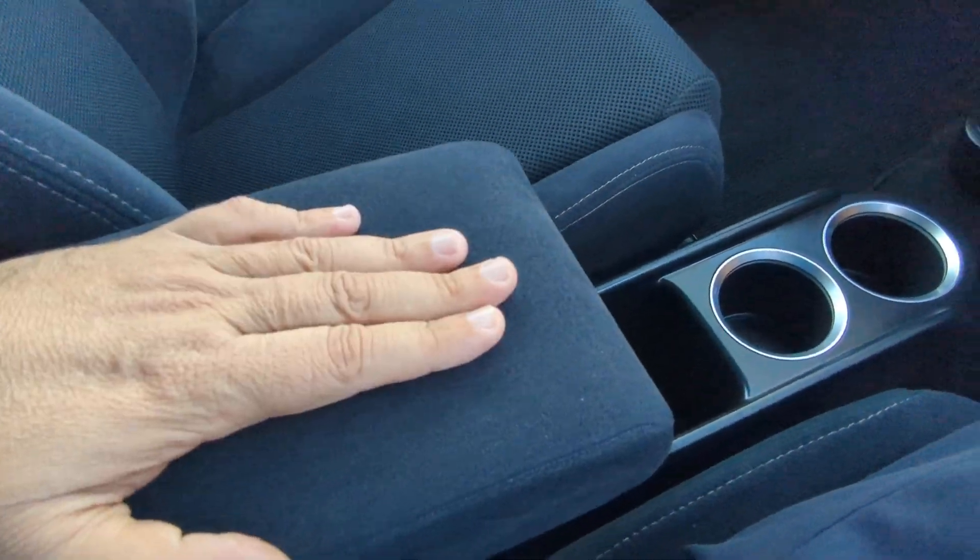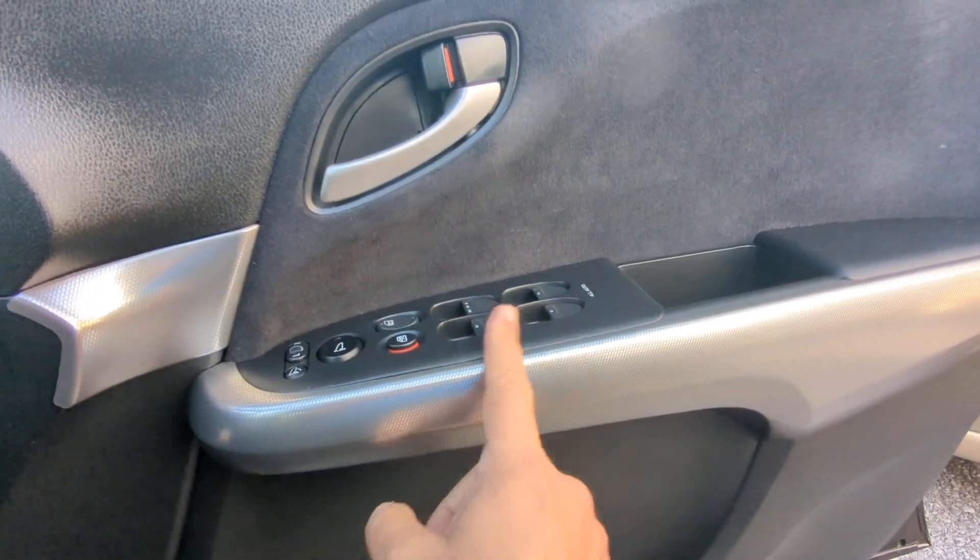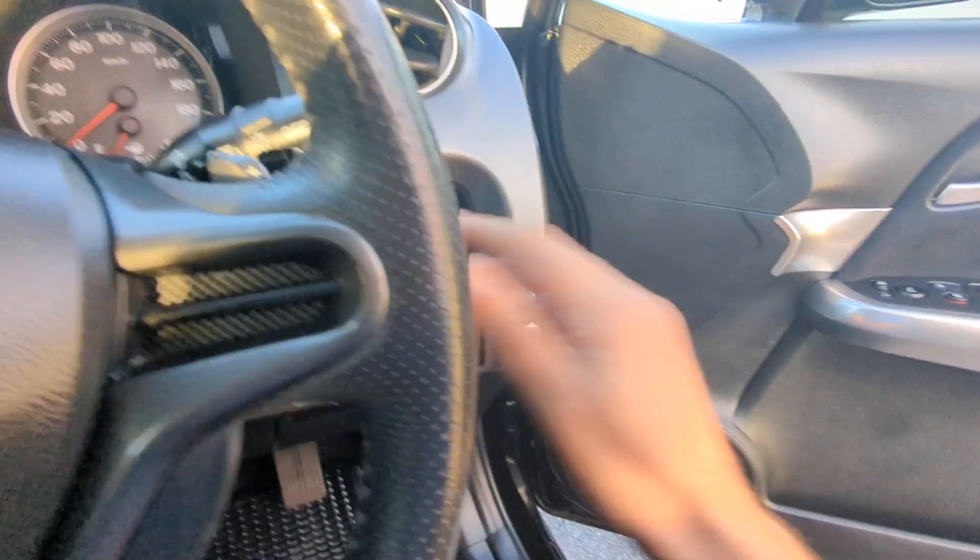In the middle here you do have cup holders and a compartment for some storage. And I almost forgot about our good old armrest. And then on the door panel you do have your mirror, door lock, and window controls all right here. Let's turn this thing off and go to the second row.